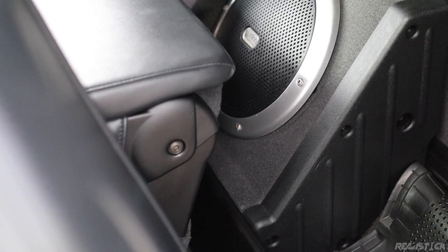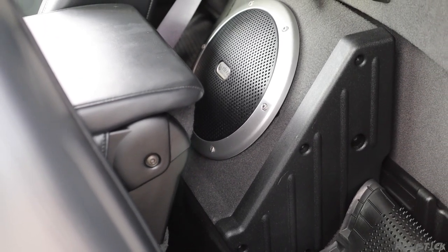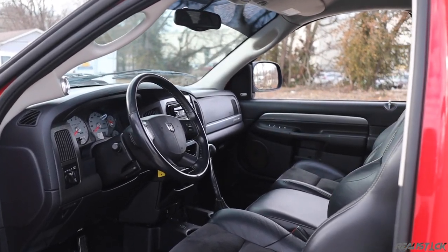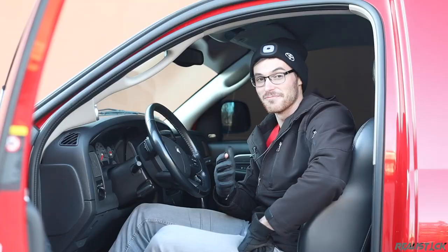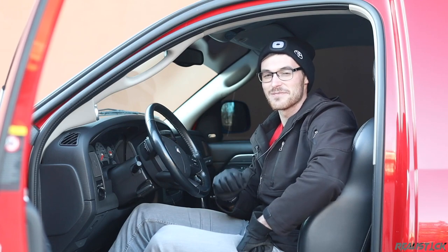This was $45,000 when new. Accounting for inflation, this would be $65,000. For that kind of money, this interior feels like only a mildly dressed up Ram, and not a full-on muscle truck. But as you might expect, when you take this thing out on the road, it all comes together.